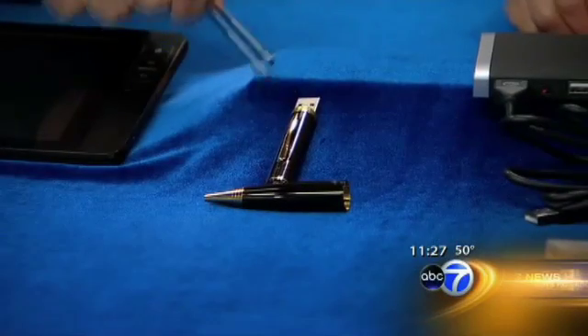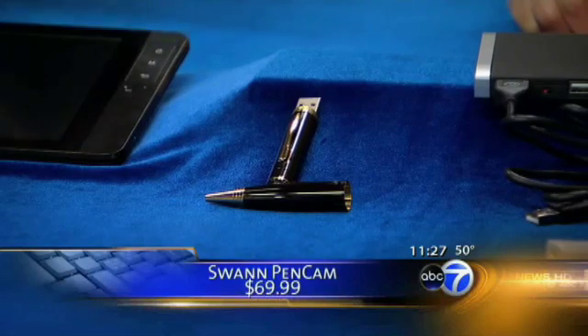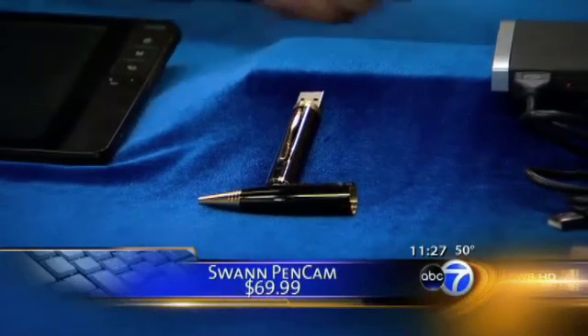Here's some fun stuff. This is a little pen that has a webcam in it, so if you go to a party, you can tape all your friends. For $69 — I just had to have that.